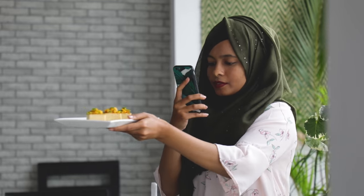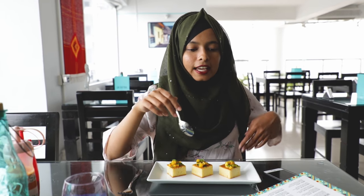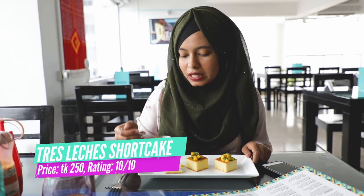Guess what — I got a complimentary dessert from La Cantina! This is their tres leches shortcake, basically a milk cake topped with mango milk salsa. This is their best-selling item, so it should be perfect. Wow — it's only 250 taka but the taste is extraordinary. The milk cake is perfectly balanced in sweetness. The mango salsa topping makes it so refreshing.